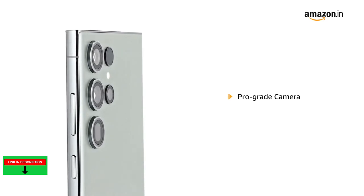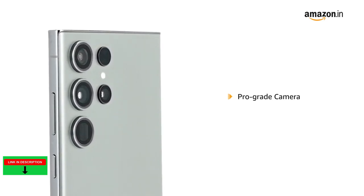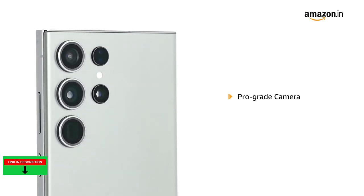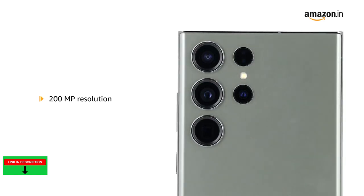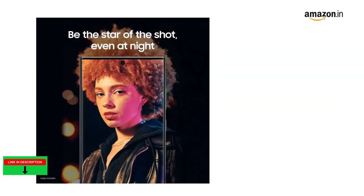Moving on to its Pro-grade camera which grabs brighter photos and video, dusk to dawn. Built with 200MP resolution to deliver strikingly clear photos. The Intelligent Pixel Sensor adapts to low light with night photography, and the camera lens tones down flare for clearer captures.